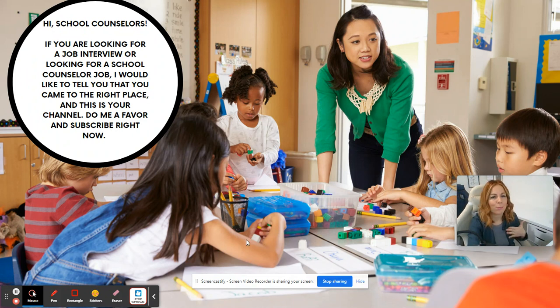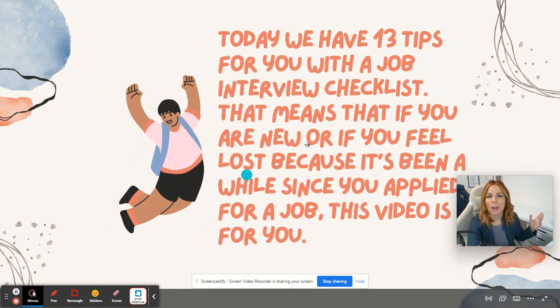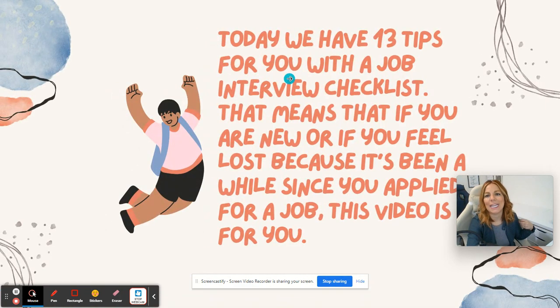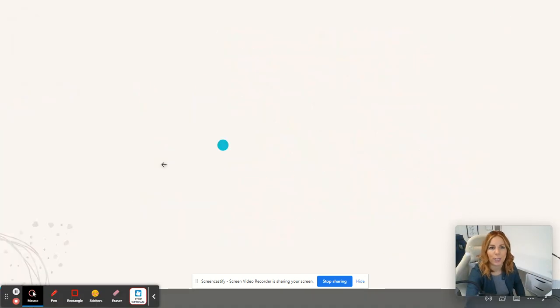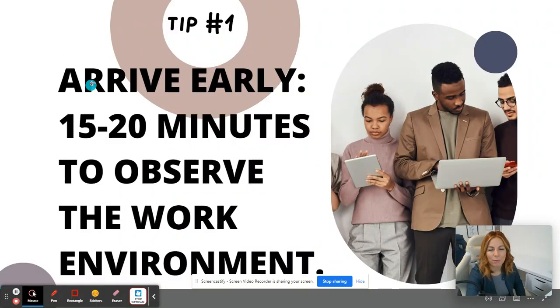If that's you — school counselor — hey, you're in the right channel. Don't forget to subscribe. You came to the right place and this is your channel. Today I have 13 tips for you with a job interview checklist. If you're new to our channel, feel lost, or it's been a while since you last applied for a job, this video is for you.